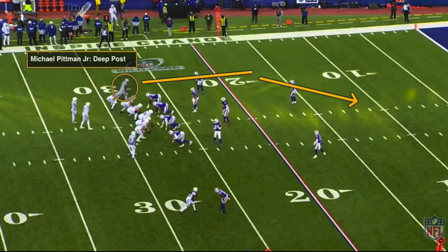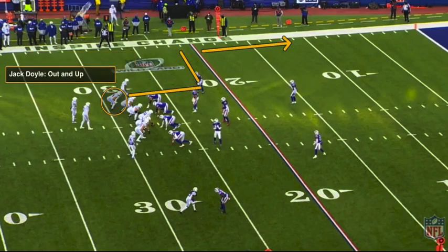We're going to go over every single route concept here by the receivers first, and then we're going to talk about why he was able to be so open in particular. To start off this play, it's going to be Michael Pittman Jr. on the deep post, and this is going to work to success later in the play because he's going to draw away that outside corner. Right next to him is going to be Jack Doyle running an out and up, and this is going to be the main route concept on play side. It's going to be Pittman running that deep post with Doyle coming off his backside and running that out and up — essentially that's your two-man look right there.